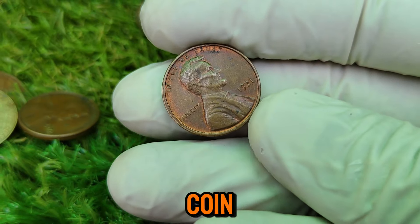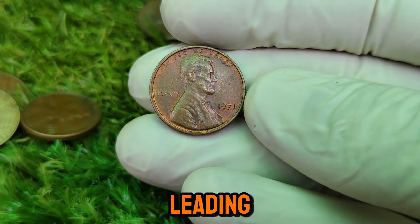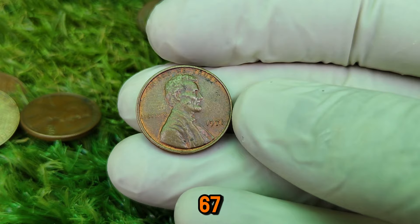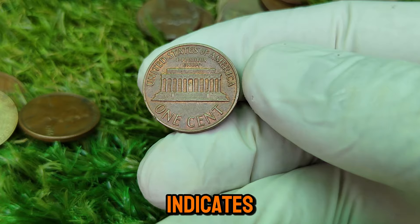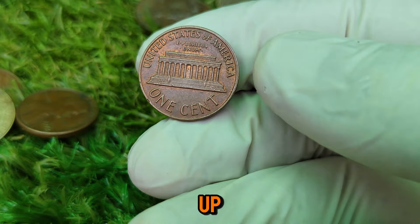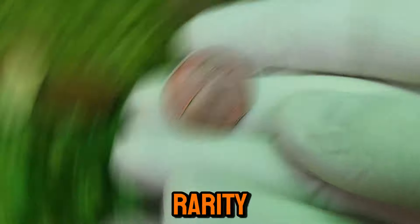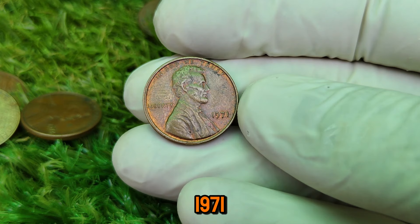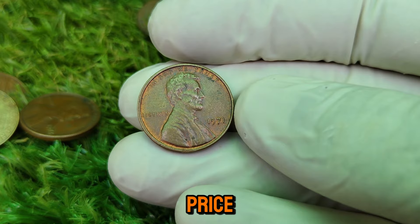The journey began when this coin was discovered in nearly perfect condition, graded as MS67 Red by one of the leading coin grading companies. MS stands for mint state, and the number 67 represents its near-flawless condition. The 'red' refers to the coin's color, indicating it has retained its original copper hue. This penny's value skyrocketed when it was put up for auction. The bidding was fierce, and in the end, this 1971 Lincoln penny sold for an astonishing $1.4 million — a record-breaking price for a coin of its kind.